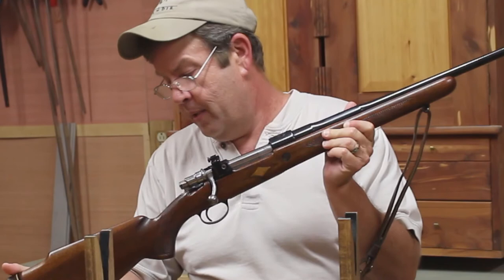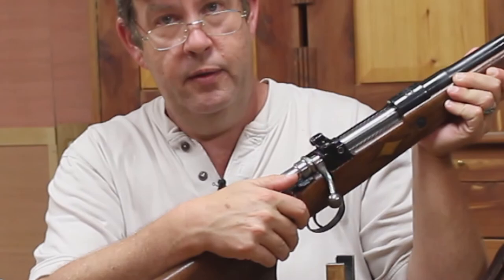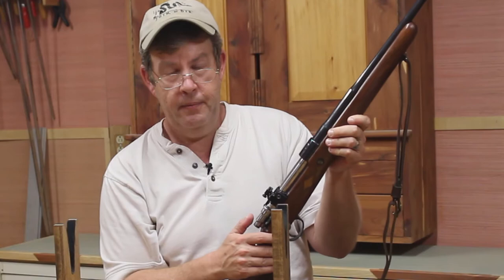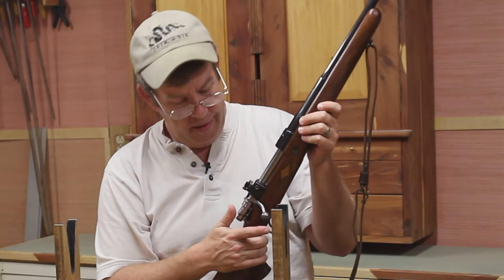We've got the side safety here. The original M98 actions had the safety on the bolt — one of the best safeties ever, because on the original M98, when you put it in safe, it didn't block the trigger; it literally blocked the firing pin. But for ergonomic reasons, FN moved the safety to the side. And Seiko made the safety and trigger for this one, by the way — so there are some quality components on this.